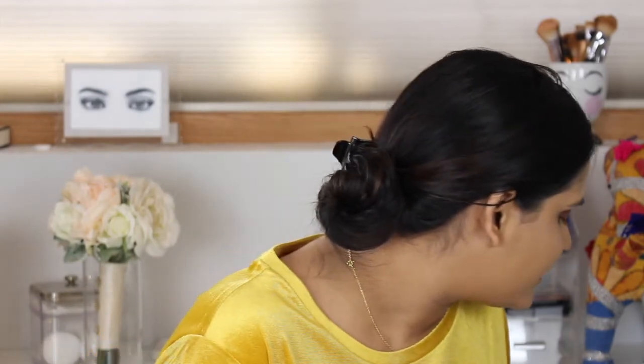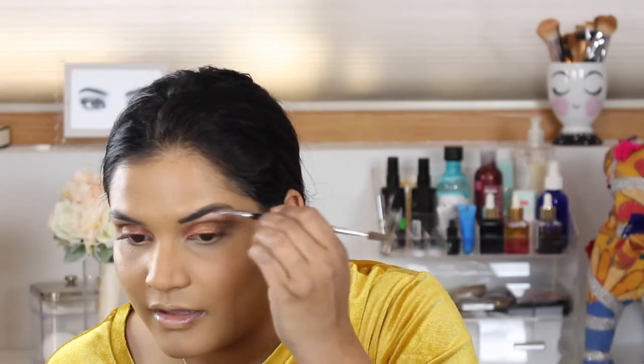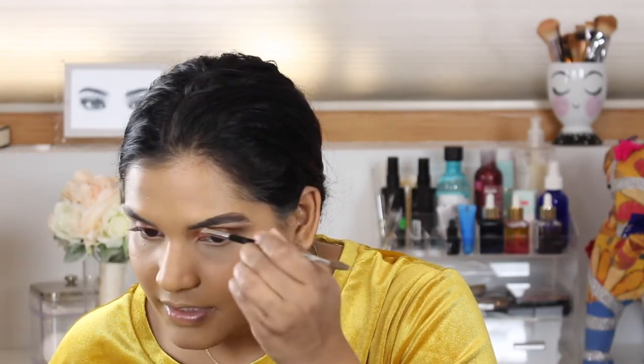Now for brows — I always do the same combination: ABH Brow Powder in Chocolate, the ABH Brow Brush number 12, and then Clear Brow Gel. Just combing through my brows. My makeup routine is so easy — I sometimes feel like a lame beauty girl because I don't do all these fancy looks, but I think if you're just looking to get better at makeup, following simple steps like these will really help you improve.